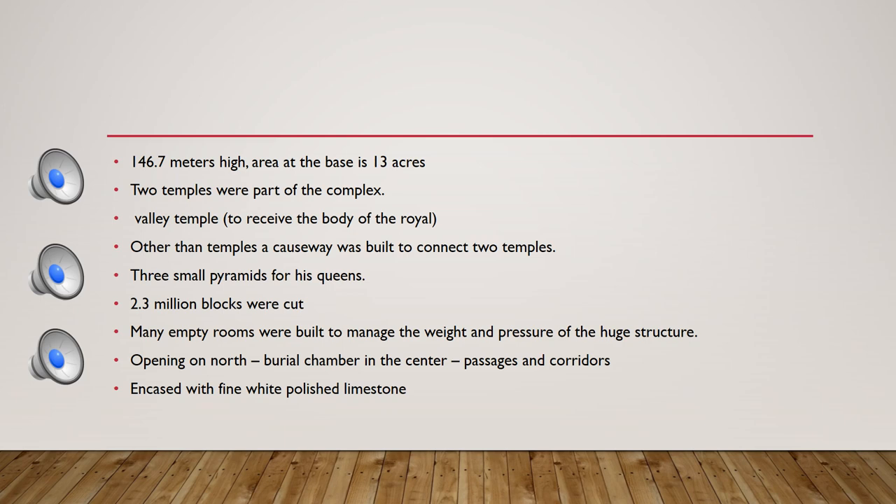There were three smaller pyramids called Queens' pyramids. The Great Pyramid was constructed from approximately 2.3 million stone blocks.